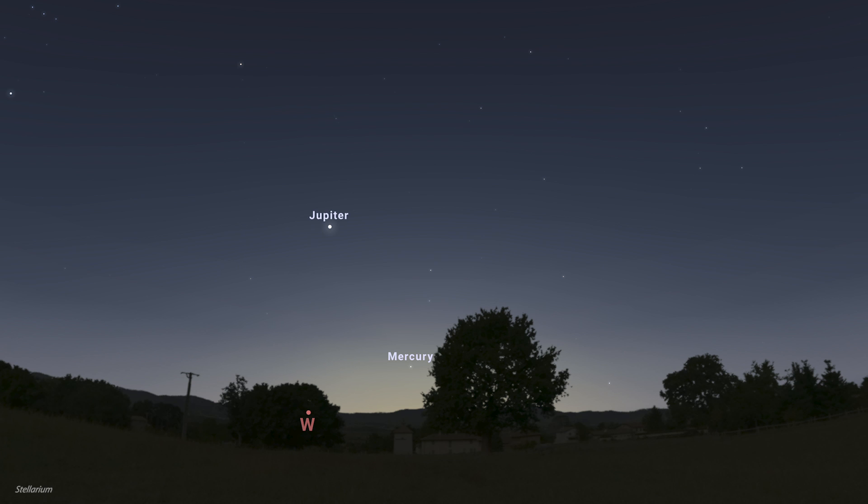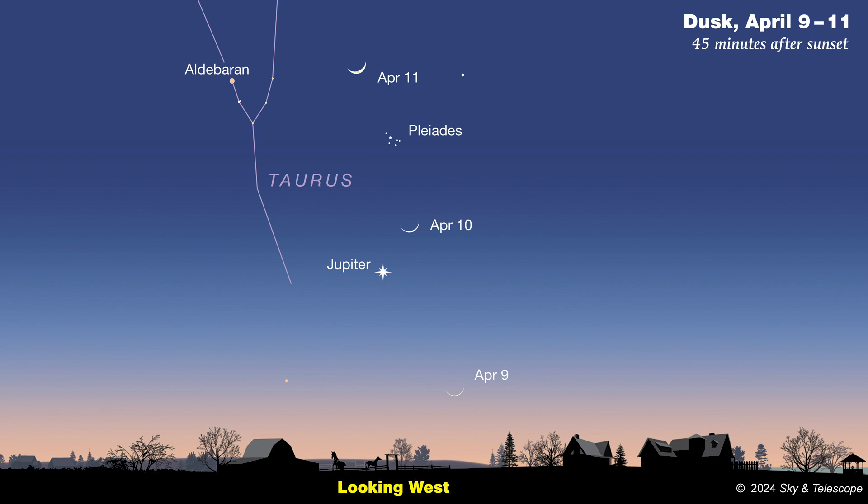Planet-wise, this is definitely a month of transition, and that's not a good thing. As evening twilight ends, Mercury is just wrapping up its best evening showing of 2024, but it's plunging into the twilight glow so quickly that there's little chance of spotting it. Jupiter is hanging in there, literally low above the western horizon as darkness falls. A thin crescent moon will be nearby in the early evening of April 10th, but by month's end, seeing the king of planets will be only a pleasant memory until it reappears before dawn in late June.